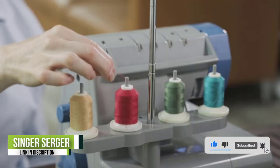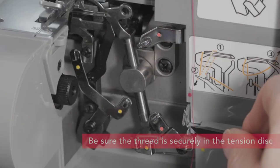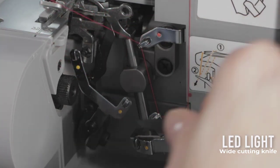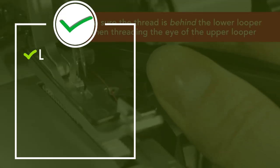Various accessories such as tweezers, a lint brush, and a scrap bag are included. This serger can sew, finish, and trim away seams and raw edges in one easy step for professional-looking results — no more fraying or unsightly seams — using two, three, four, or five threads to create overlocking stitches.